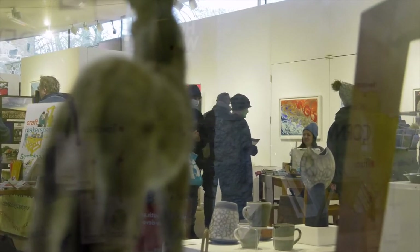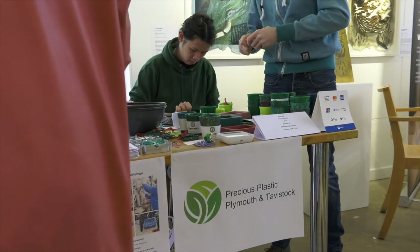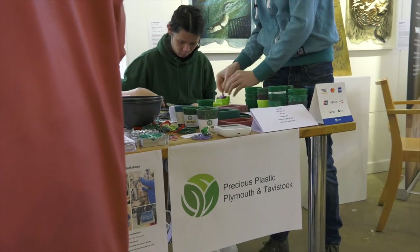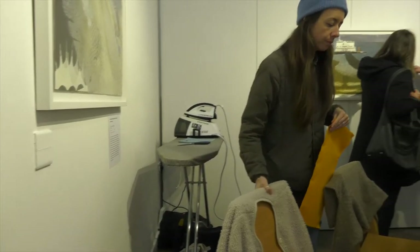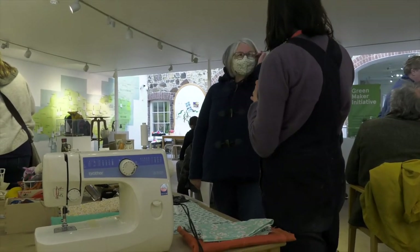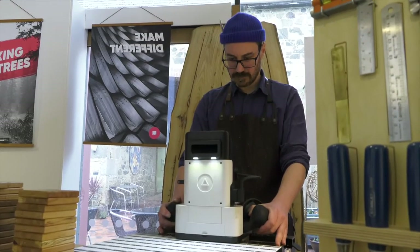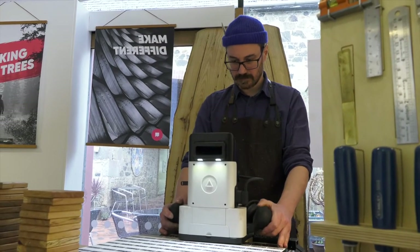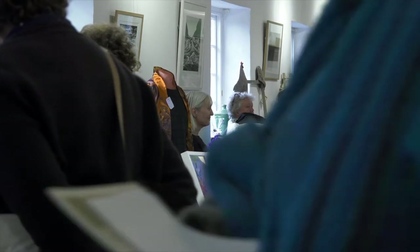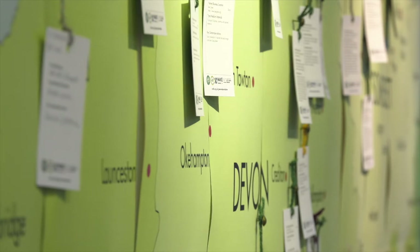We're helping creative industries in Devon to become more sustainable in a number of different ways. Through the Green Maker initiative, which we've begun with Make Southwest, inviting makers across the Southwest to reduce their environmental impact. We ask them to sign a pledge to say they'd like to do that, and then we support them by providing a range of different resources, networking opportunities, and events. Today it's the Green Maker initiative event at Make Southwest where there's a range of activities.